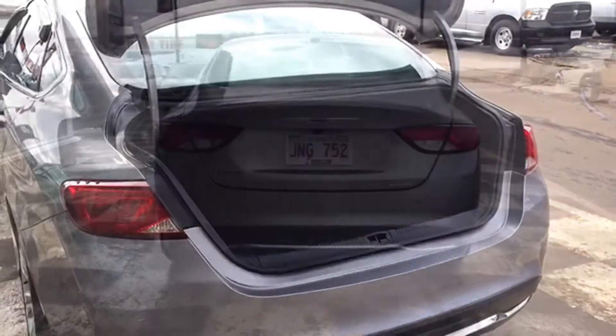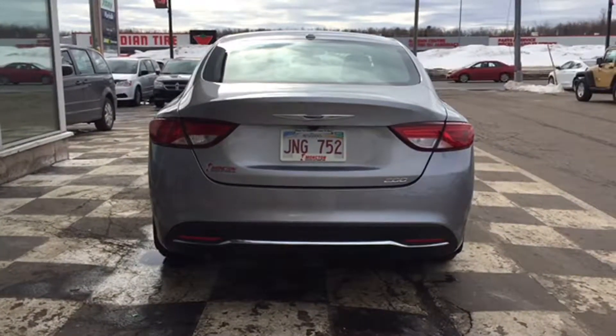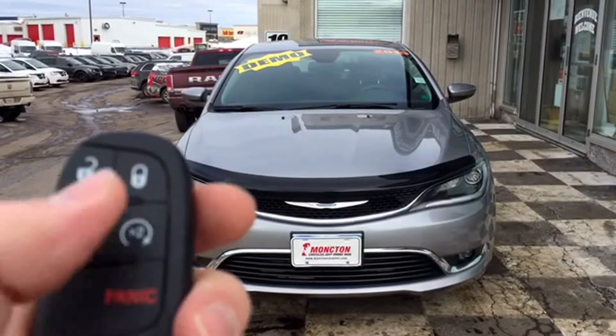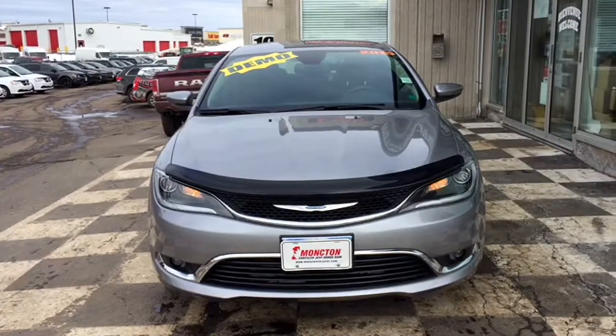One of my favorite features about the 200 is that it has auto start — great for those busy mornings where you just want to jump into a warm car before work. Basically, you start your coffee in the morning, hit that button on your key fob twice, and by the time you're done breakfast you'll be able to jump into a warm vehicle and head off to work.